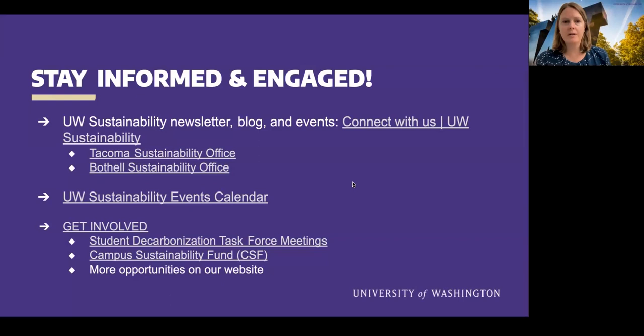We got to the end of the questions. On our final slide, I'll highlight a few ways to stay engaged with the UW Sustainability Office. We have newsletters, blogs, and current events so you can join webinars like this and other great events across the university. There are links to the Tacoma and Bothell sustainability offices, and a few ways to get involved listed at the bottom. Please visit our website. Thank you everyone so much for joining this webinar — we look forward to seeing you again for future events. Please stay in touch.